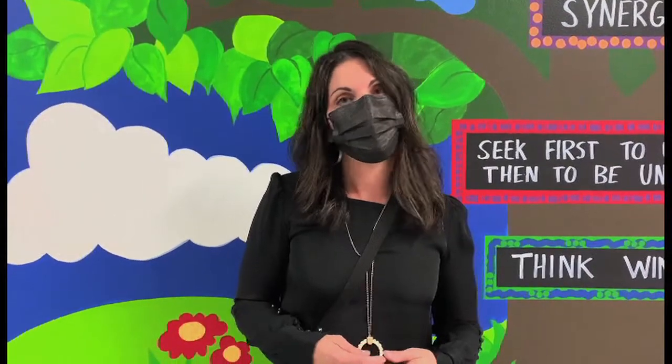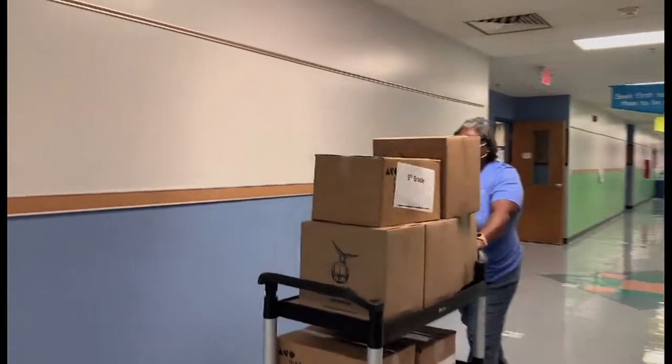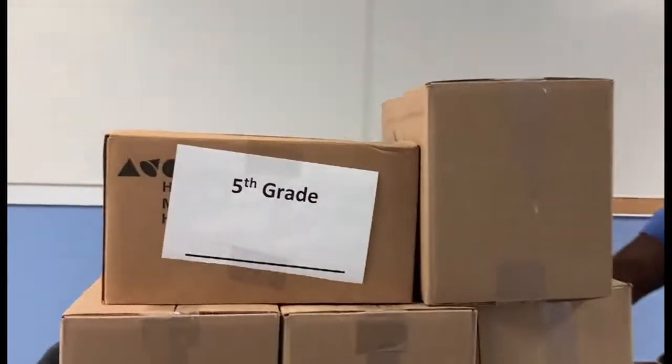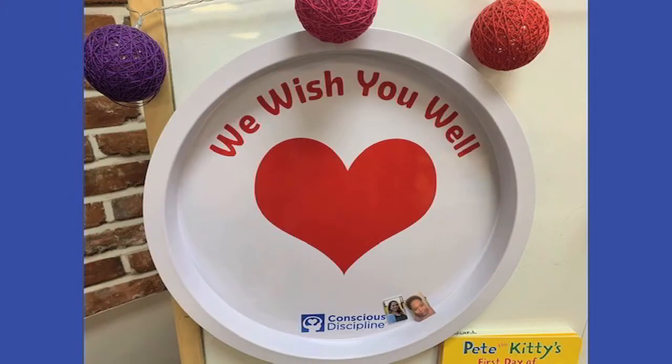Just know that we're extremely committed, and that we strongly empathize with the tough decisions that families have had to face this summer. We're looking forward to a positive start to the year, and we are all looking forward to seeing the kids — whether it's going to be in person or virtual, our teachers are excited. So we'll have a great year here as Chico Chiefs.